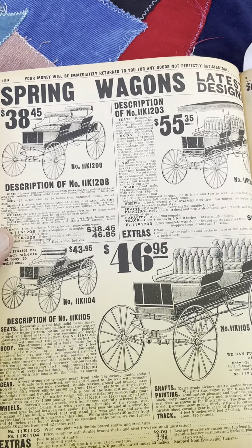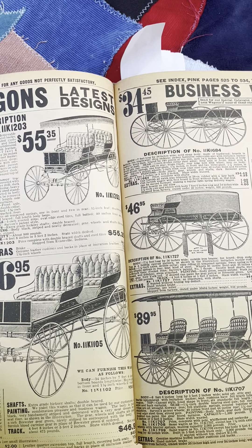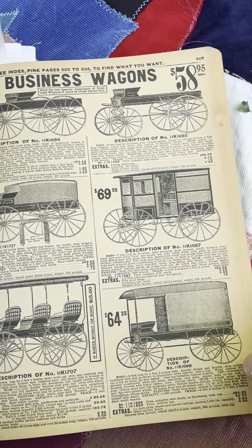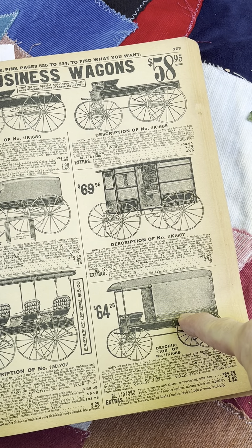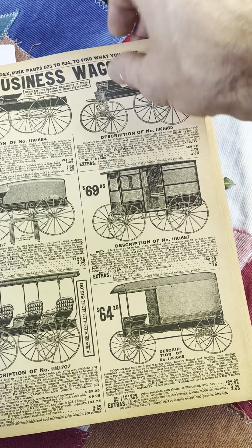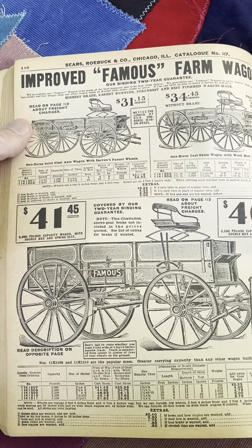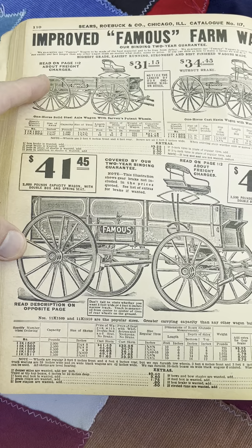Now we got spring wagons — more utilitarian. Business wagons. That would be fun to have. Load up on my antiques with one of these, go to the local fair. A little private consulting wagon — that's hilarious. Improved famous farm wagons, these are gorgeous. $41 — I'll take five.